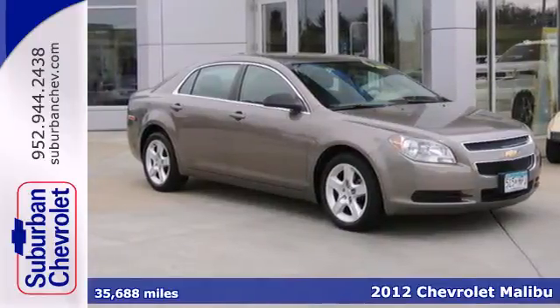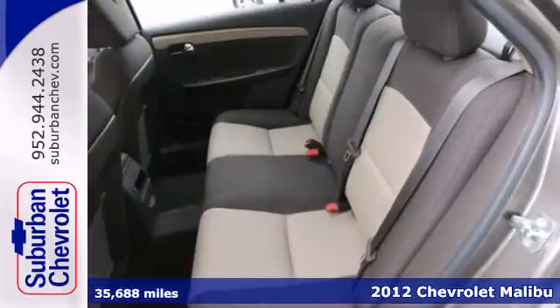It's a 2012 Chevrolet Malibu. Don't be distracted by worry and inconvenience.